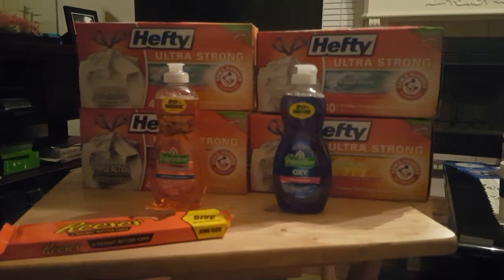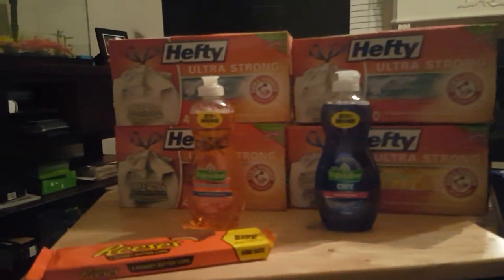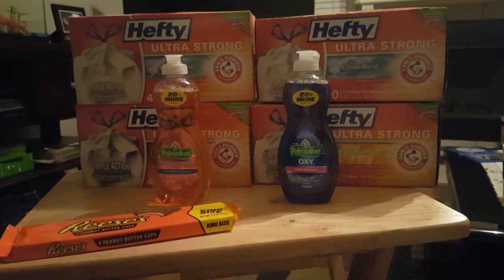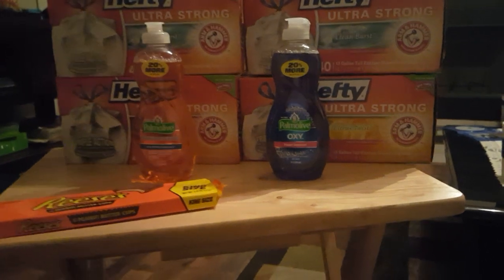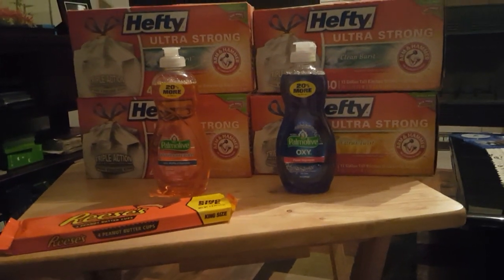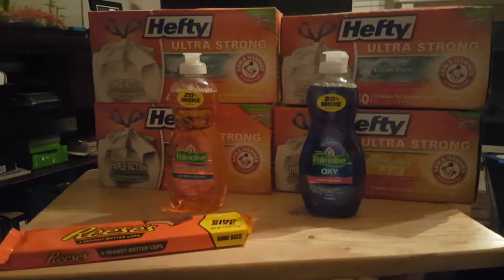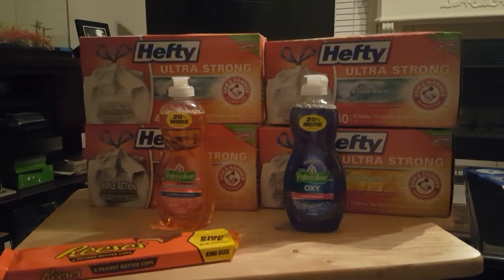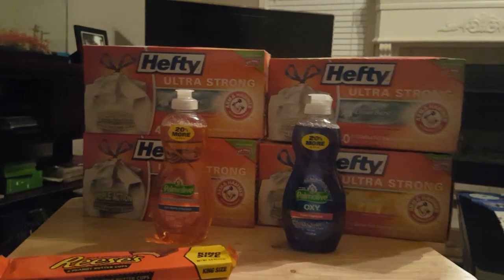The trash bags were part of the Spend $30 Get $10 deal and I jumped on it. I love to stock up on trash bags — when I can get a good deal on them, because we go through them. I didn't have many ECBs going into this deal. The trash bags were $6.99 and the Palmolive was also part of it at $0.99.